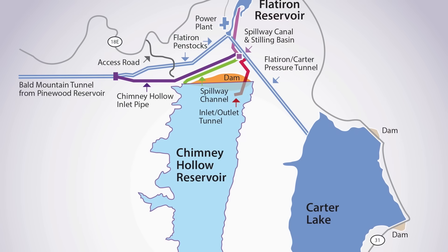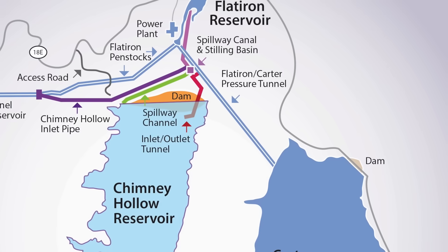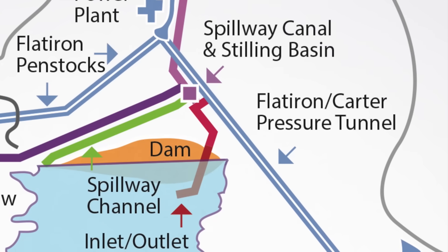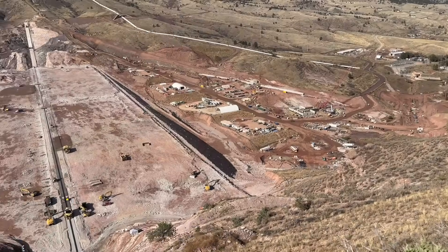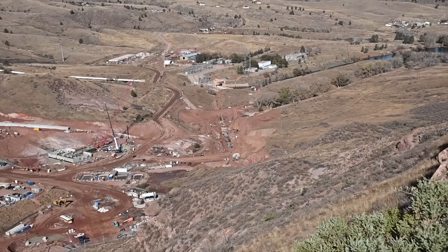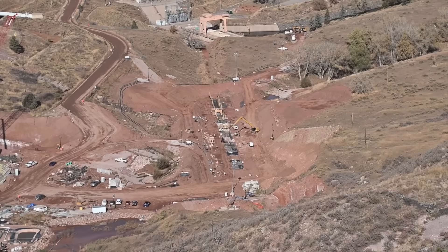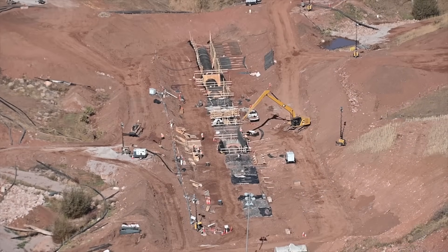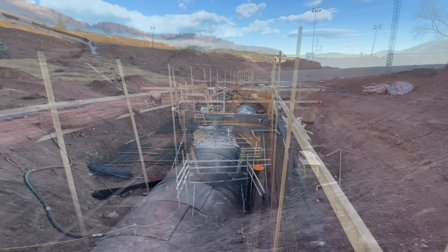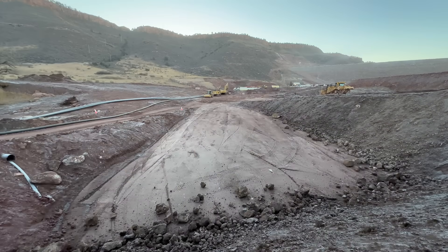In order to release water to our participants south of Chimney Hollow Reservoir, all of that water gets released through the Carter Lake pressure conduit and Carter Lake. As part of this project, we are improving 600 feet of the Carter Lake pressure conduit by encasing it in concrete. We did all of that work over 12 weeks this fall, in collaboration with the Bureau of Reclamation, and we got it done about a week ahead of schedule.